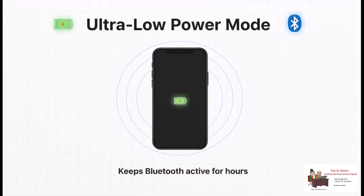Here's the absolute key to the whole thing. When you power down a modern iPhone, it doesn't actually turn completely off. It just slips into this ultra-low power mode, sipping just enough battery to keep its little Bluetooth beacon active for hours. That is what makes this whole system possible. It's not dead, it's just sleeping.